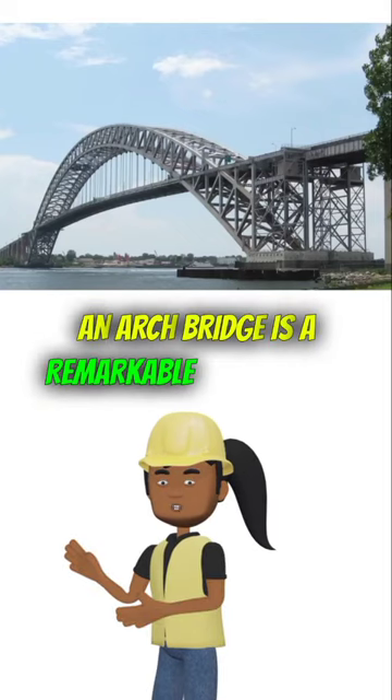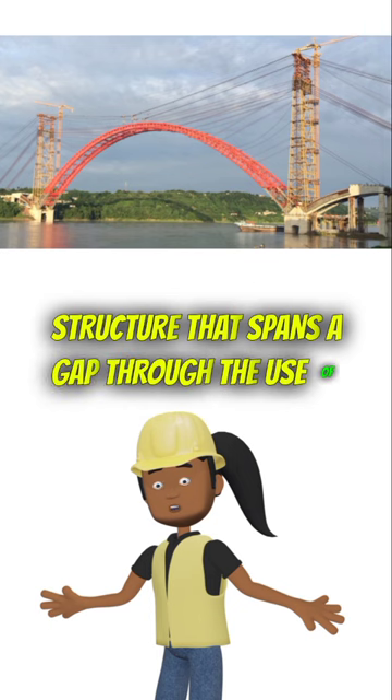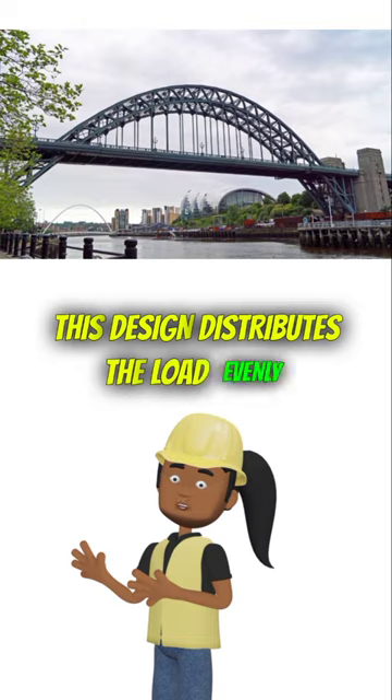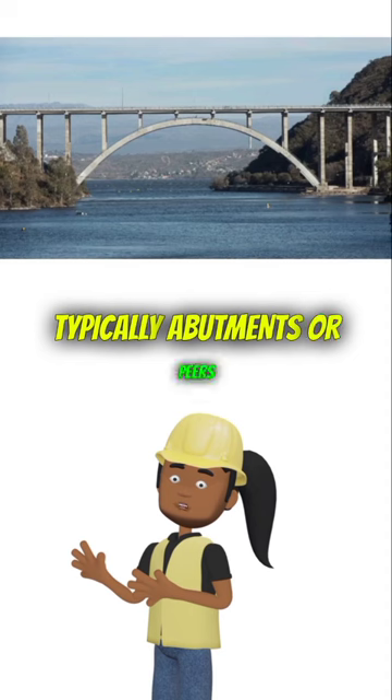An arch bridge is a remarkable engineering structure that spans a gap through the use of a curved arch. This design distributes the load evenly, transferring forces to its supports, typically abutments or piers.